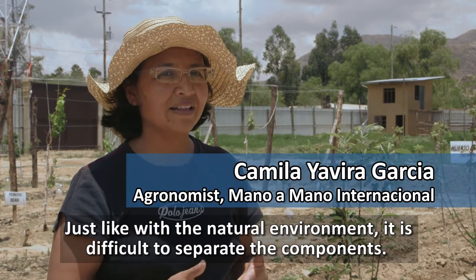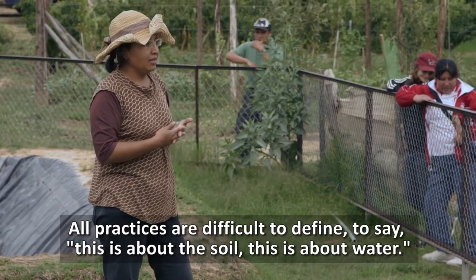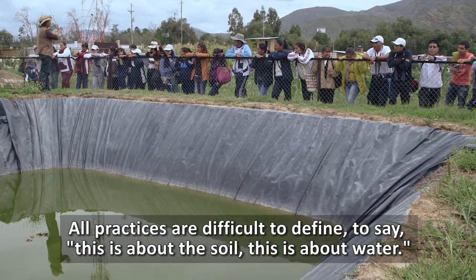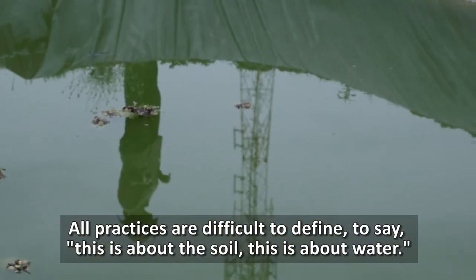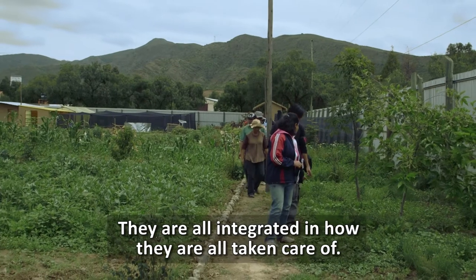It's like what happens in the environment — it's difficult to separate the components. It's the same here in all the practices. It's difficult to delimit, to say this is for the soil, this is for the water, because in reality they are so integrated that they help the care.